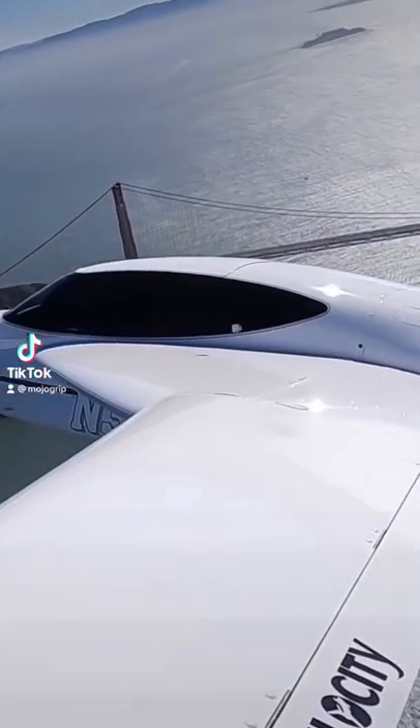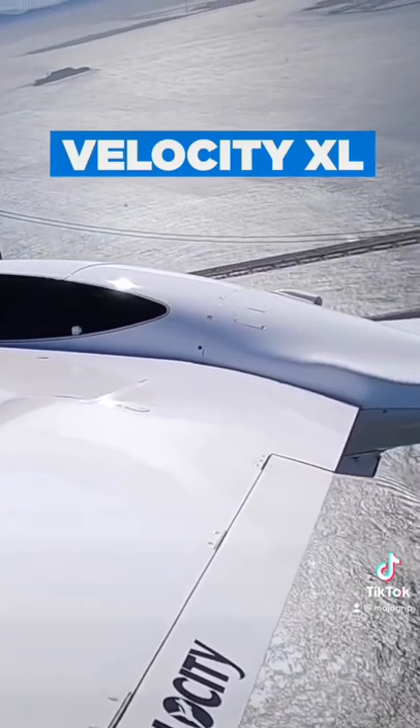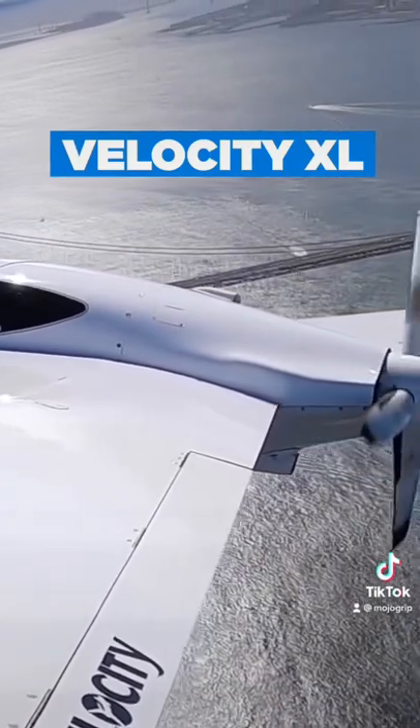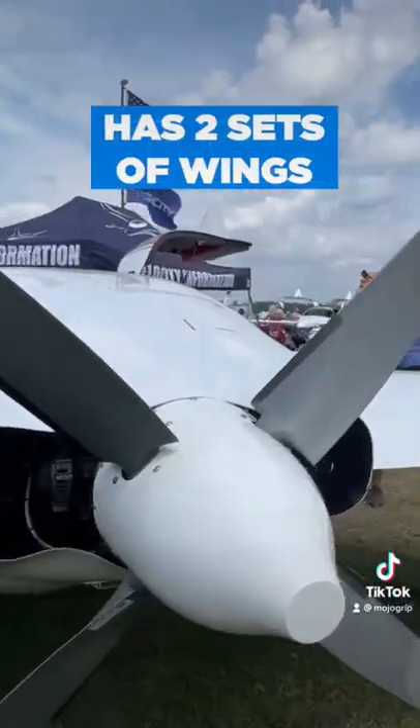Today we're going to check out one of the most unique airplanes in the world, the Velocity XL. Most of this airplane is made up of fiberglass. Velocity is a canard design — think of it as a spaceship with wings.